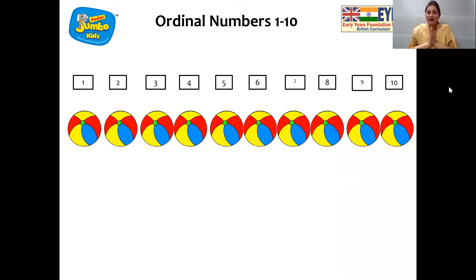And children, I want to tell you one thing. Ordinal numbers also have special letters with the number. With number one, it has two letters, S and T, which is spelled as first. So now let's see the balls are kept in a sequence. So here we go. First.